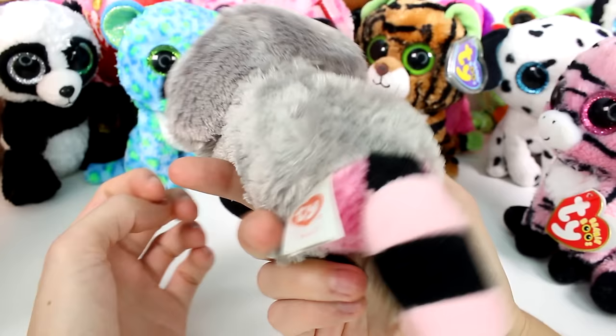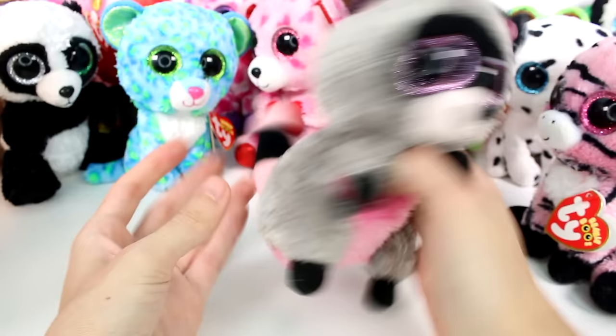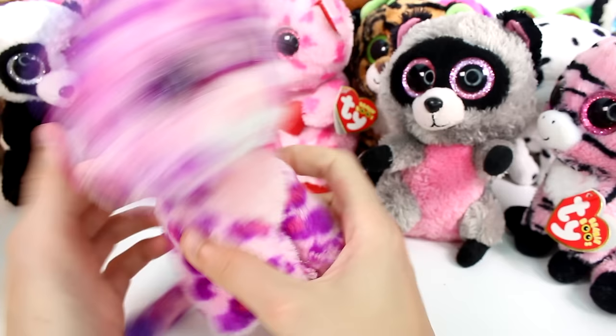And then we have a little raccoon in here who doesn't have a tag, but they do have a tush tag. This is Rocco. And this one also doesn't have a regular tag, but it does have a tush tag. This is Glamour.